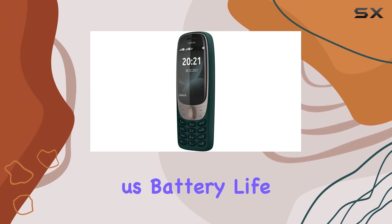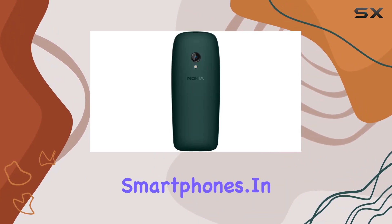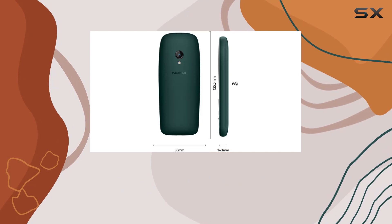Of course, we can't forget the classic Snake game that's back to entertain us. Battery life is impressive, lasting weeks between charges, which is a refreshing change compared to today's power-hungry smartphones.